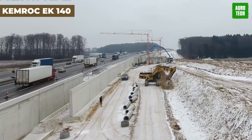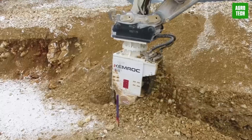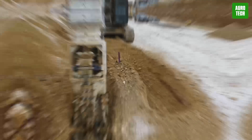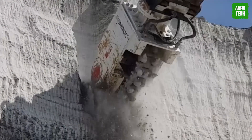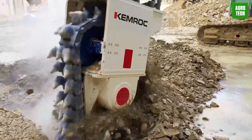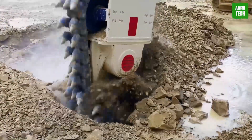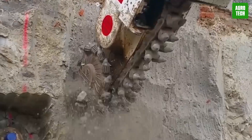The Chemrock EK-140 Chain Cutter. The Chemrock EK-140 Chain Cutter is a pioneer in precision stone cutting, specifically designed for medium-hard sandstone with strengths of 30 to 50 megapascal. It features a powerful 140-kilowatt drive and delivers a torque of 26 kilonewton-meters, achieving cutting rates of 15 to 20 cubic meters per hour. With a cutting head width of 800 millimeters and a diameter of 850 millimeters, this equipment excels on excavators weighing between 4,400 and 150,000 pounds, providing unmatched precision and efficiency in the industry.